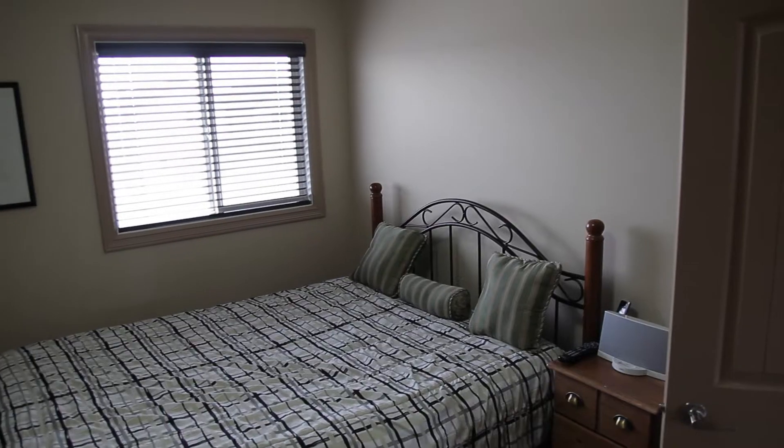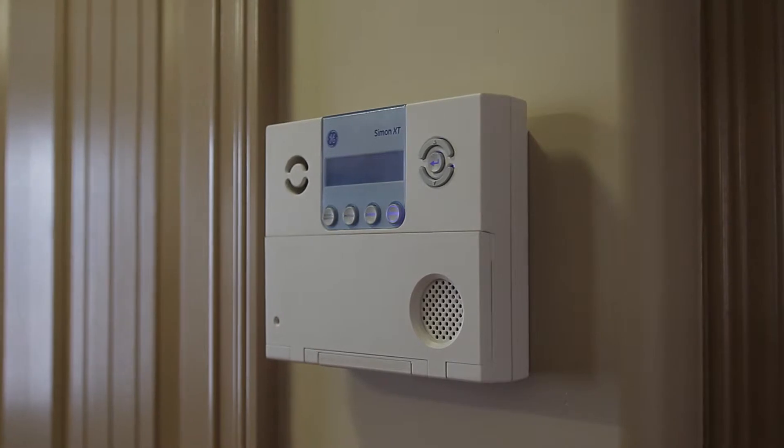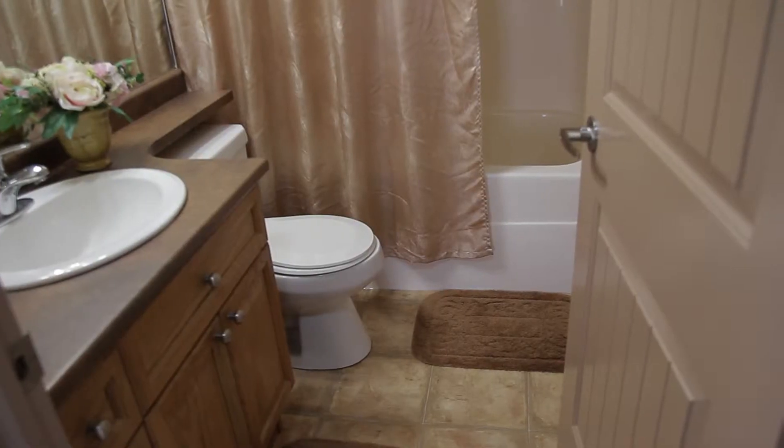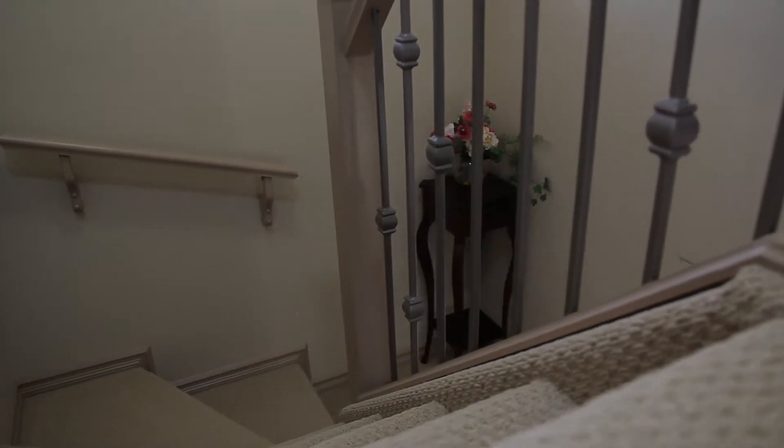Upgrades include top-of-the-line Hunter Douglas window coverings, alarm system, oak cabinets, ceramic tile backsplash, rounded edges, Berber carpet, and stainless steel appliances with a beautiful spindle staircase.